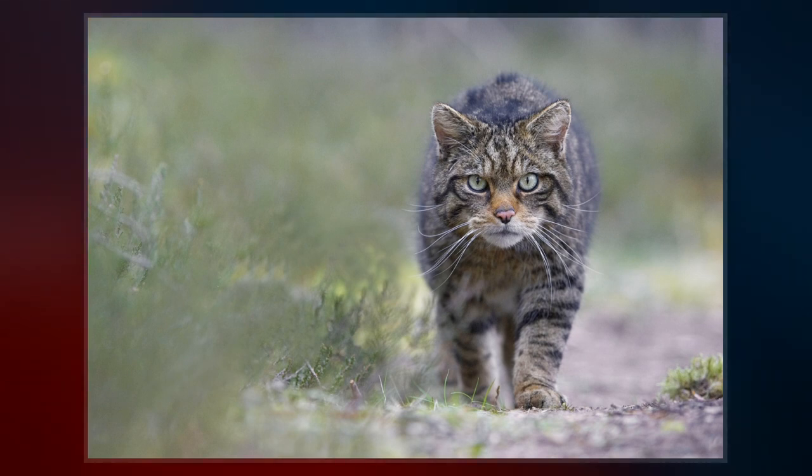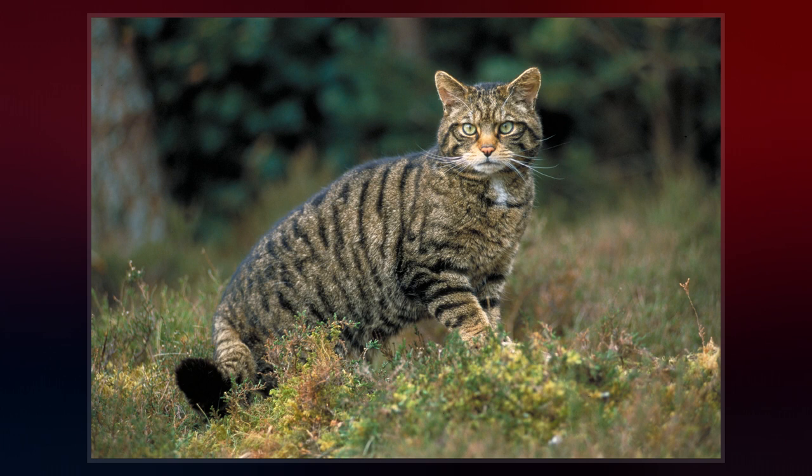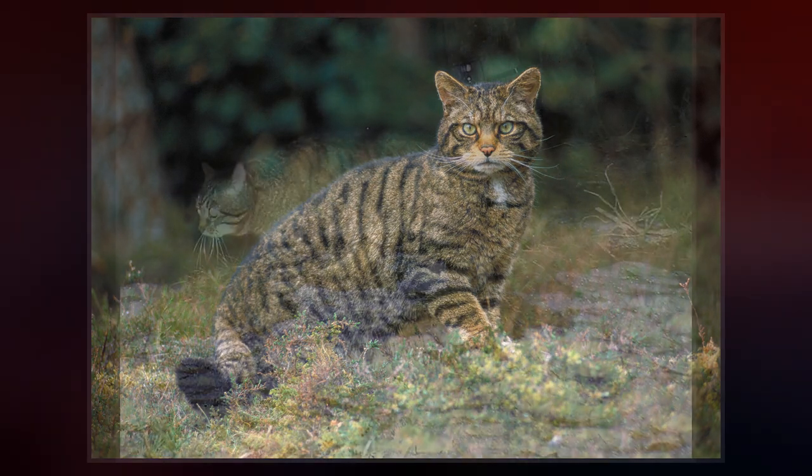Camera trapping surveys carried out in the Scottish Highlands between 2010 and 2013 revealed that wildcats live foremost in mixed woodland, whereas feral and domestic cats were photographed mostly in grasslands.